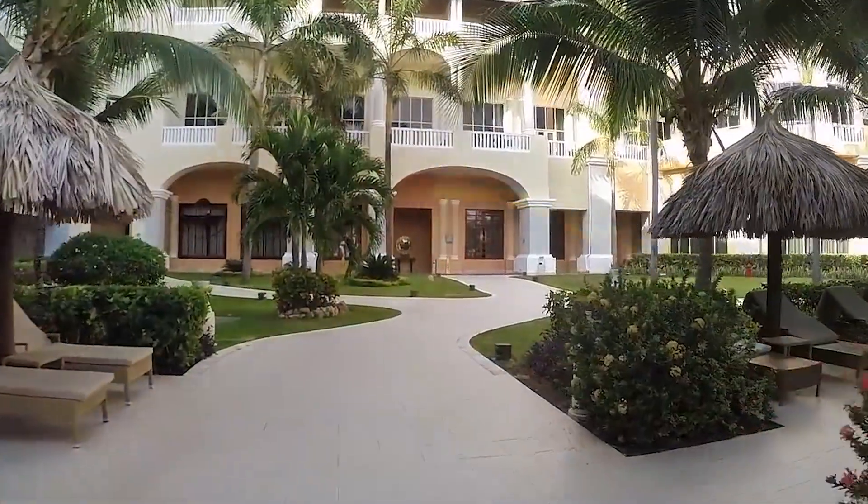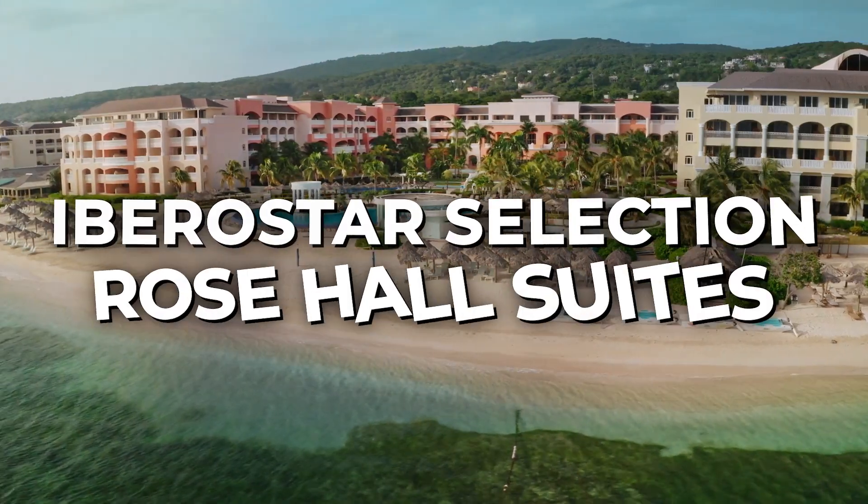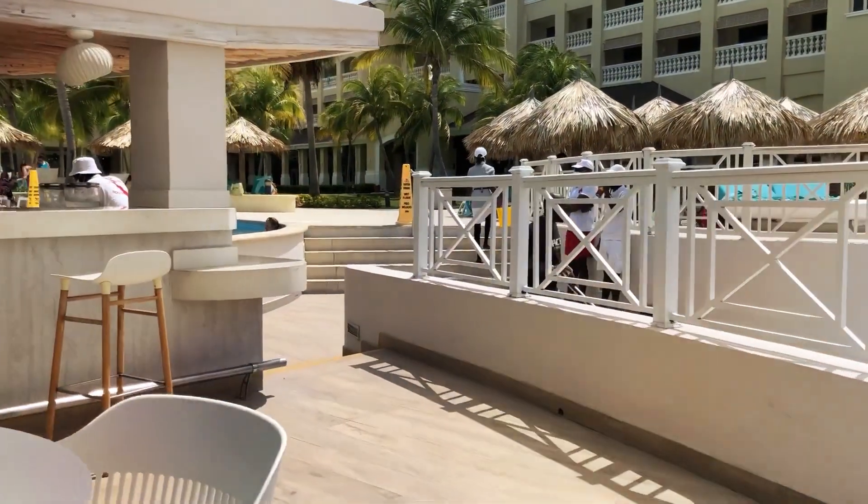In this video, we'll be giving you a full tour and finish off with an honest review of the Iberostar Selection Rose Hall Suites, so make sure to stay till the end to see if it's worth the visit.